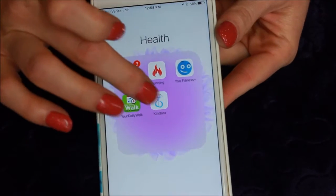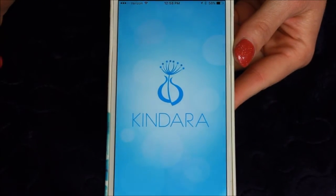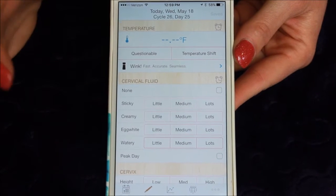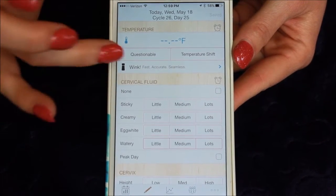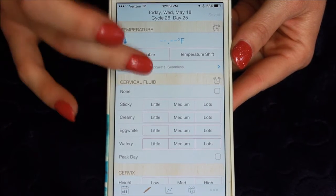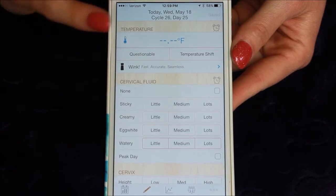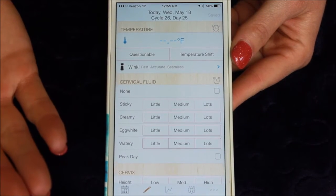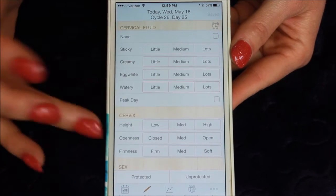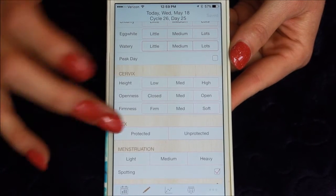And then the last app that I have on here that I want to tell you about briefly is my Kindara app. I've been using this for years, and this is where I track my monthly cycle. You can see I have been using this for over two years because this is my 26th cycle on here. Whether you're trying to have a baby or trying to not have a baby, this is helpful for both because we use natural family planning instead of any kind of birth control method.